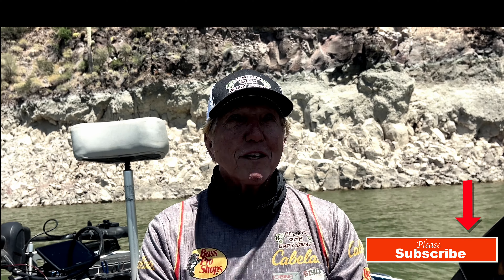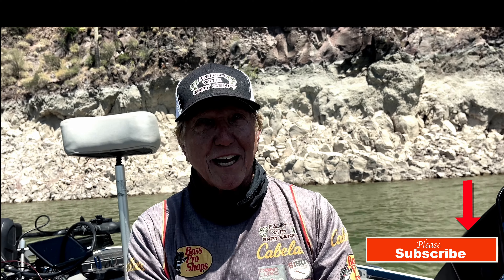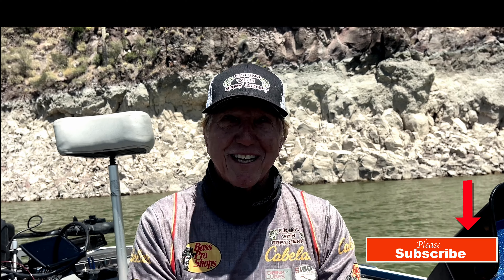Hey guys, up at Bartlett Lake — been at Roosevelt for four days, fishing the top water bite up there, which is going nuts. Back here at Bartlett, let's talk about the top water bite, which I didn't have today, or the spinnerbait bite, which I didn't have today, or the chatterbait bite, which we didn't have today. I've got a really good fisherman with me who used to fish the BASS and FLW back east.